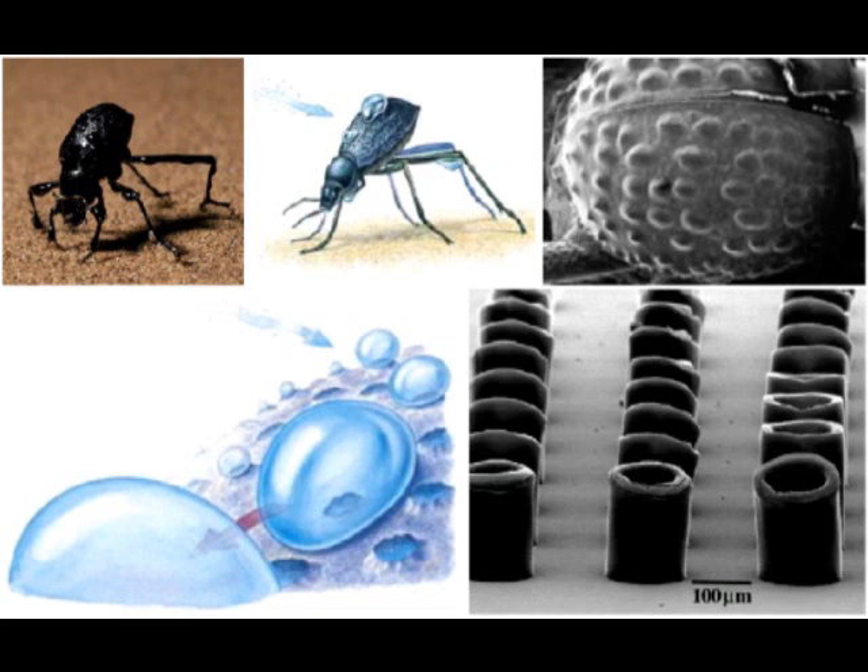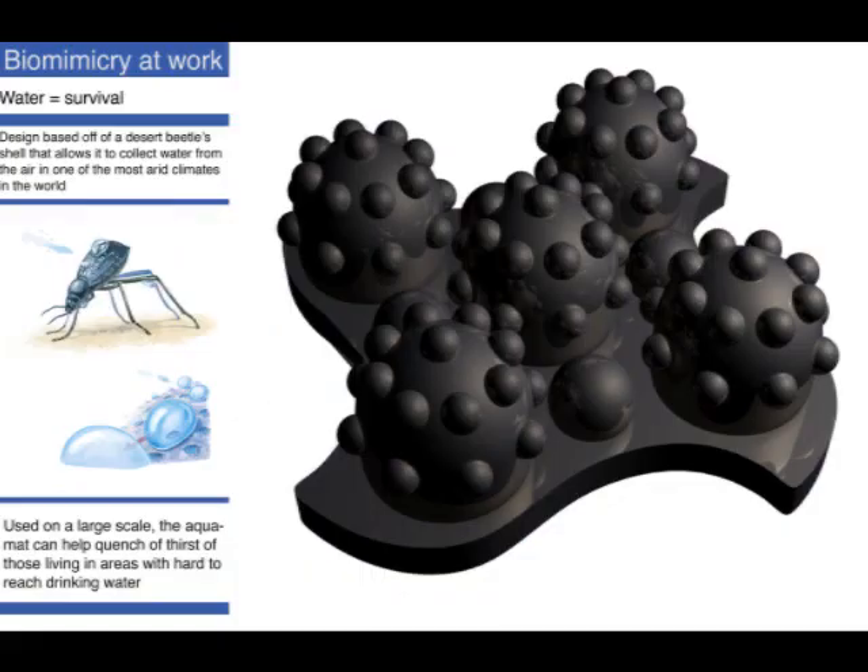Bumps on the wing covers are composed of a hydrophilic substance that attracts moisture. The moisture builds up, forming ever-larger droplets. Gravity then takes over, and aided by water-repellent troughs between the bumps, the droplets run down the wing covers and into the beetle's mouth.